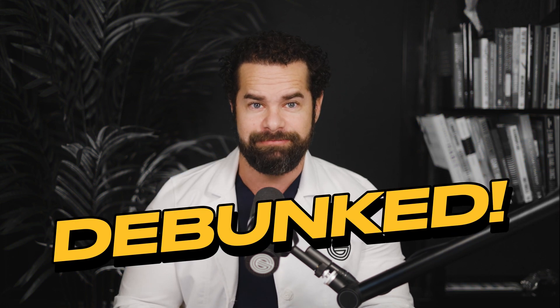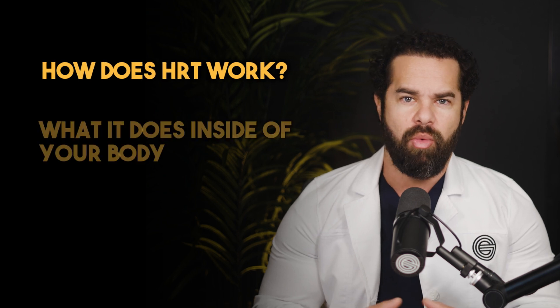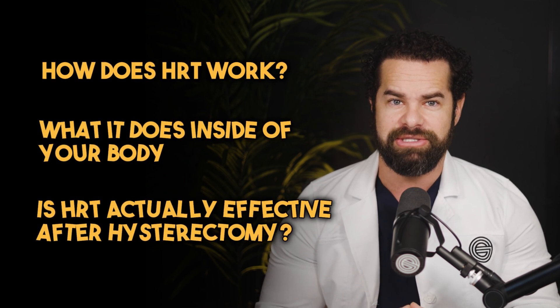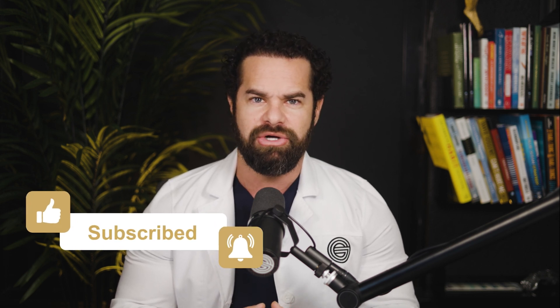Stick around until the end to hear a myth completely debunked. Today, I'm going to be diving deep into HRT and answering all of the questions you've ever had. I'll be talking about how it works, what it does inside of your body, if it's actually effective after a hysterectomy, and more. The chapters of this video are in the description in case you wanted to skip to anything. Don't forget to like and subscribe for more content like this, and let me know in the comments — what's your opinion of HRT? Would you ever get it? Why or why not?